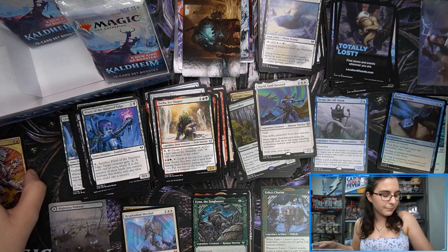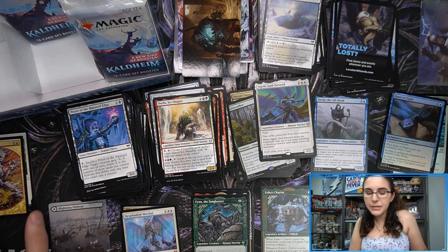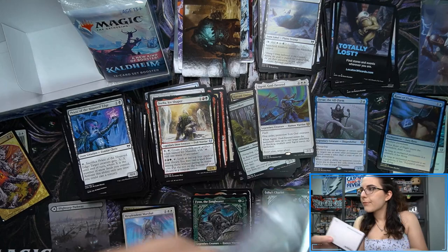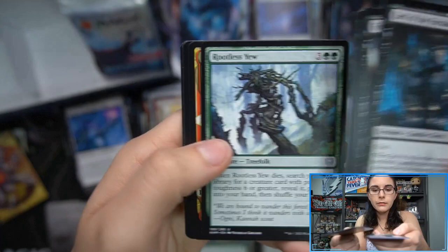Imagine if we had pulled the Ponder in that style, Wrath of God, Damnation — or Cryptic Command. I wonder if those Magic Player Rewards art cards are all in the list. Also, is it the same list that was used in Zendikar, or did they expand the list? I actually don't even know — if you guys have any information on that, please go ahead and let me know in the comments.